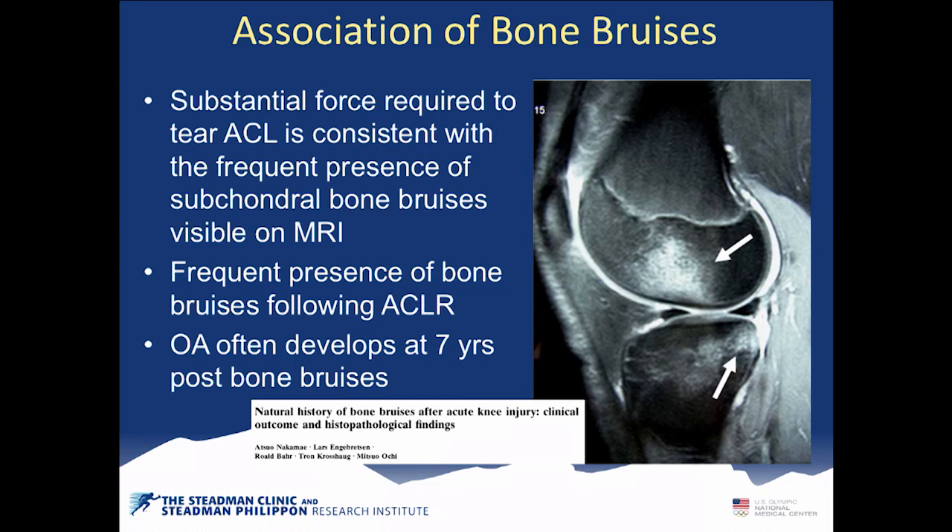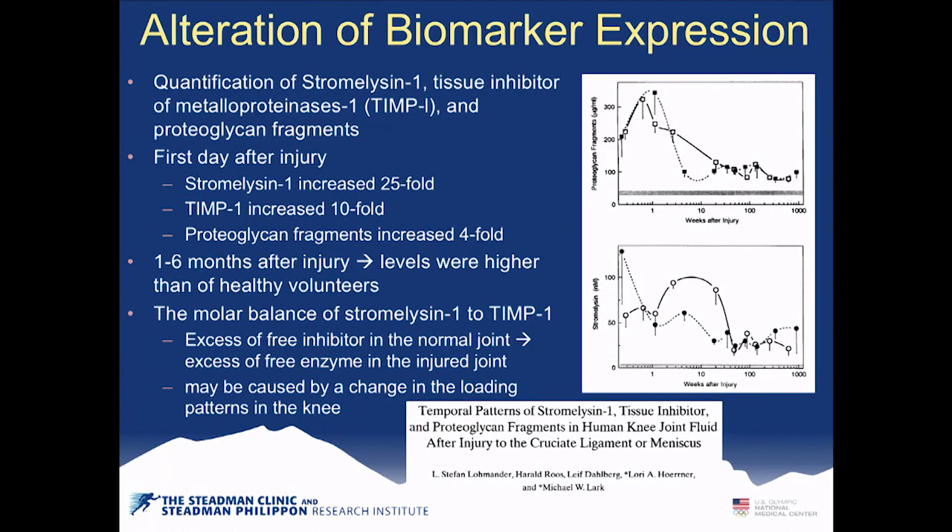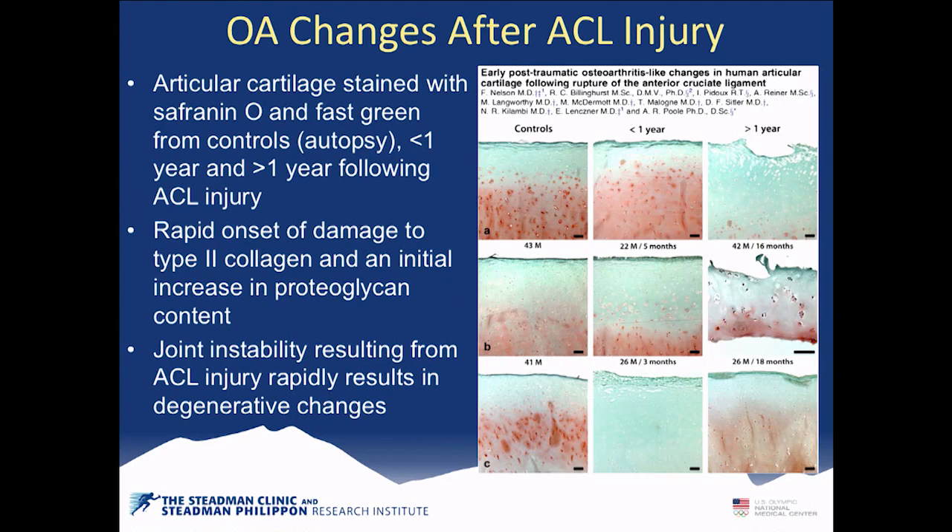Bone bruises after ACL injuries — caused by subluxation — are what patients actually feel as the 'pop,' not the torn ACL itself. These micro-fractures lead to osteoarthritis often at seven years post-injury. Studies have also examined biomarker expressions showing increased MMPs and other markers after ACL tears, indicating early cartilage breakdown.